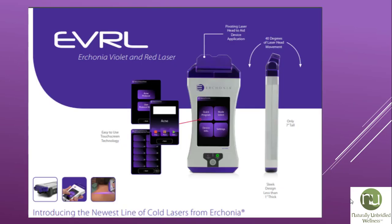We are very excited to have the EVRL laser here at Naturally Unbridled Wellness. One of the things that got us super excited was the fact that it has an acne protocol pre-programmed right into the laser — so many clients we could help with this therapy. Beyond that, we have the capability of storing up to 40 protocols right within the laser itself, and a large protocol book for any condition that isn't pre-programmed. We can just type it in right at the time of your session.